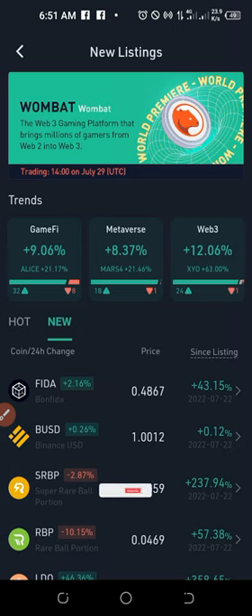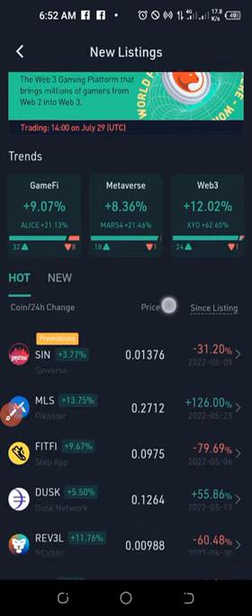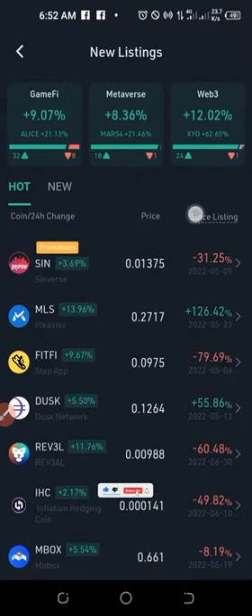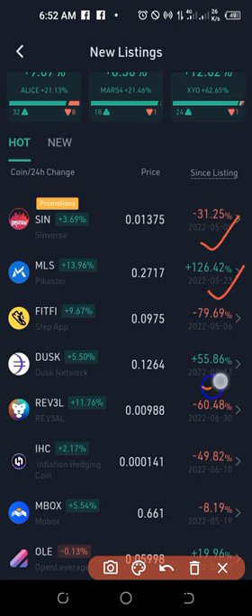If I scroll down here to the trending section, you can see that the tokens trending on the exchange are in categories like gamify, metaverse, and web3 — this is a general trend on the internet as well. KuCoin has done the good work of searching all these tokens for you. They have classified them into those that are new and those that are hot. If I click on the hot tab, you can see these are the tokens doing very well in the market right now, and you'll see they are recently listed with their dates.